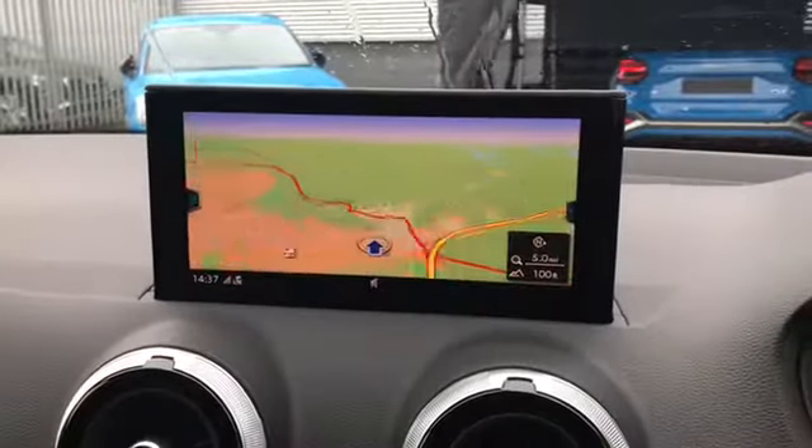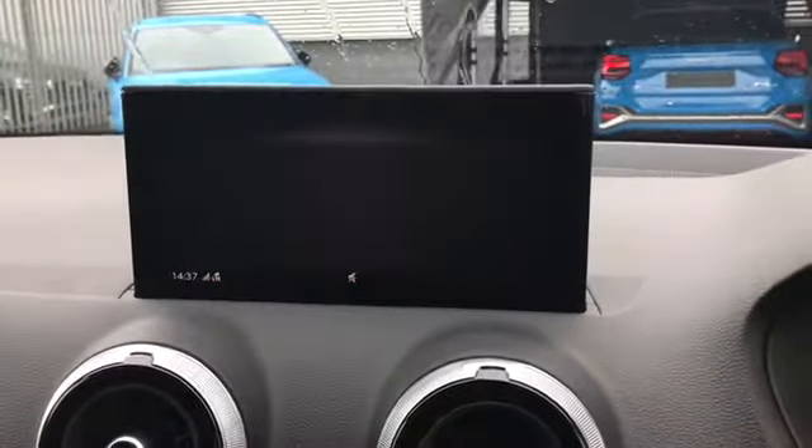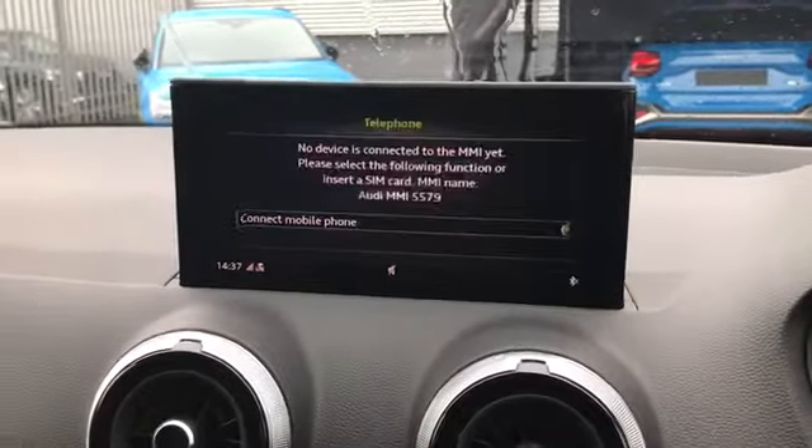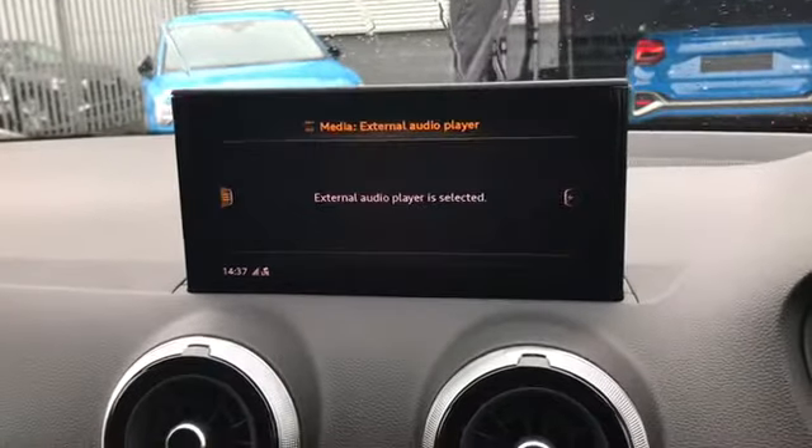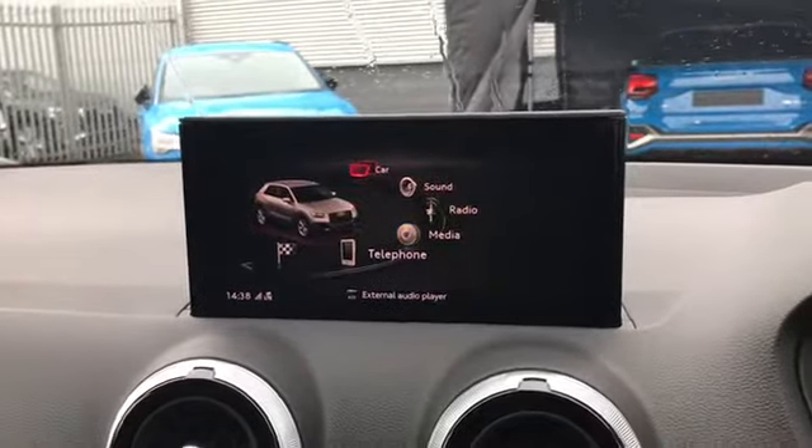The driver's display can be changed and the dial size can be changed as well. Moving over, we have our MMI with our navigation system alongside telephone and DAB digital radio, and we do have our media settings as well.